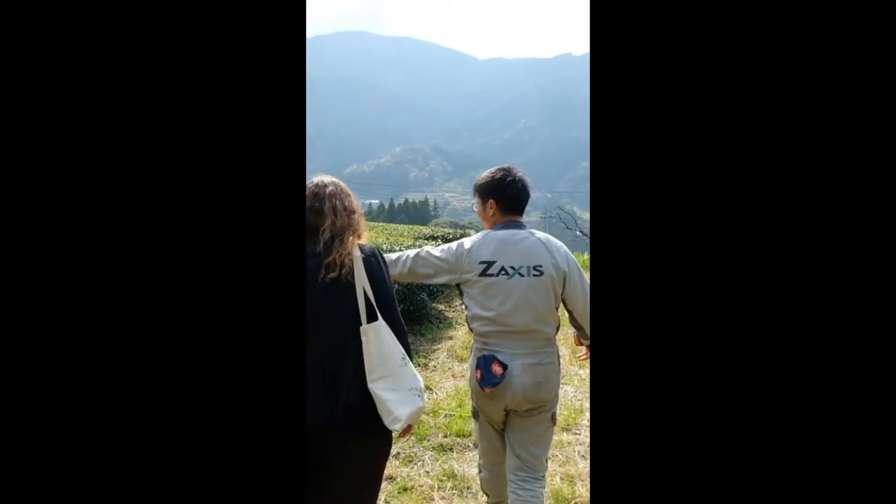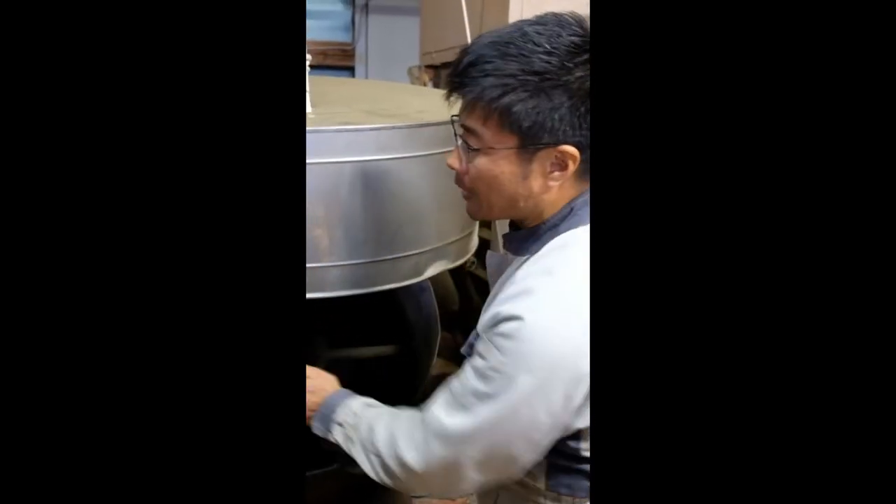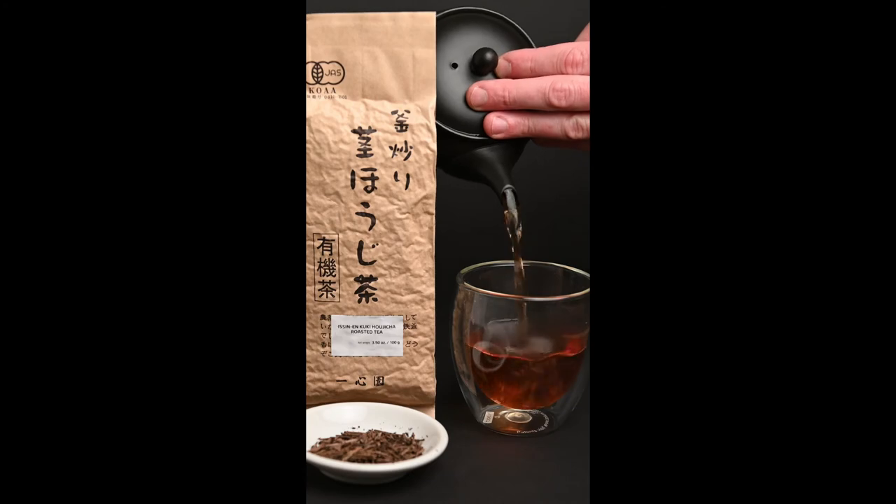Mr. Isen specializes in these roasted teas, and he also makes a fully roasted stem tea by heating the pan to a higher temperature for a longer time. A fully roasted tea is known as a Hojicha.